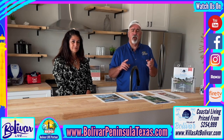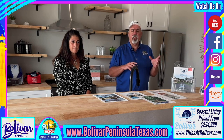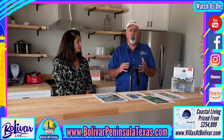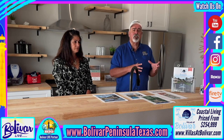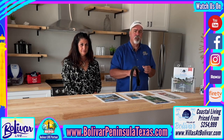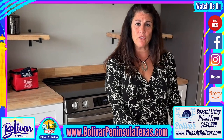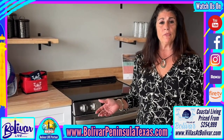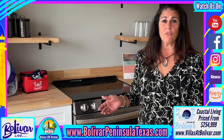We're going to start here in the kitchen and talk about some of the basic stuff — what's included and if there are any extras you can add on. Good morning, we're here to show you some of the standard items that are in both of our villas, or all three floor plans that we offer here at Villas of Bolivar.